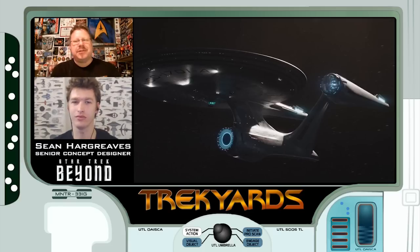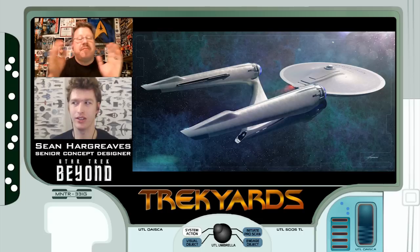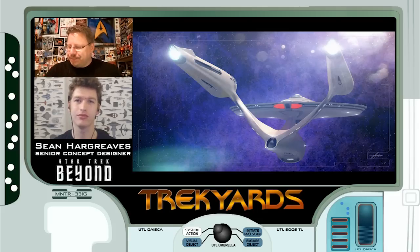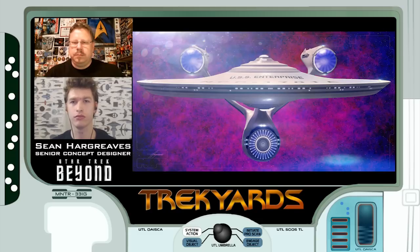What has the Trek community's reaction been to your concept renders after you released them? I know personally I was super excited to see them as they cleared up a bunch of issues I had with the JJ Enterprise since first seeing it. But Star Trek fans are very vocal and opinionated. It's been mostly positive, but a lot of the comments when the Franklin first appeared were negative because people didn't understand what it was - and when they understood, they accepted it. With the Enterprise, I don't think they're seeing what they need to see. You've got people who will speak out of both sides of their mouth - they'll say they hate the JJ Enterprise, then you show them mine and they hate mine and say they like the JJ Enterprise.